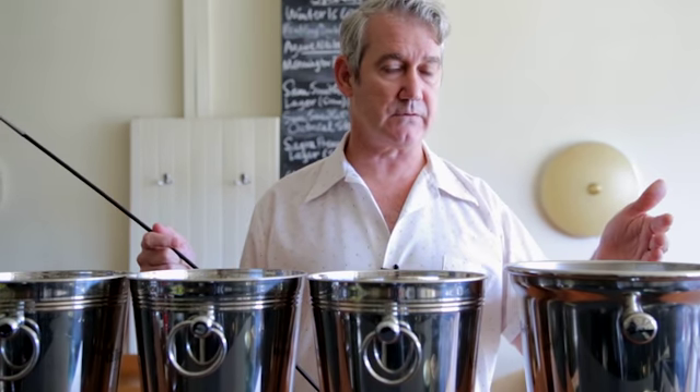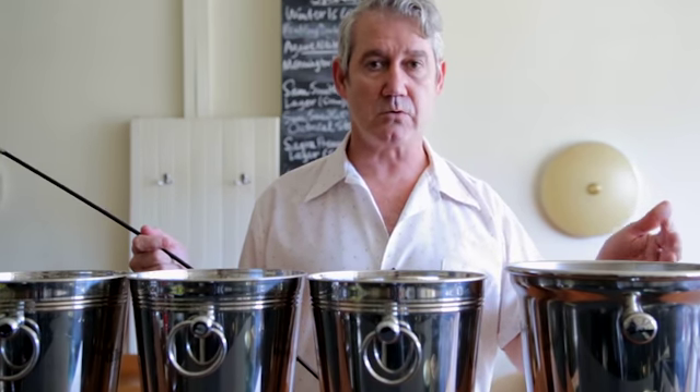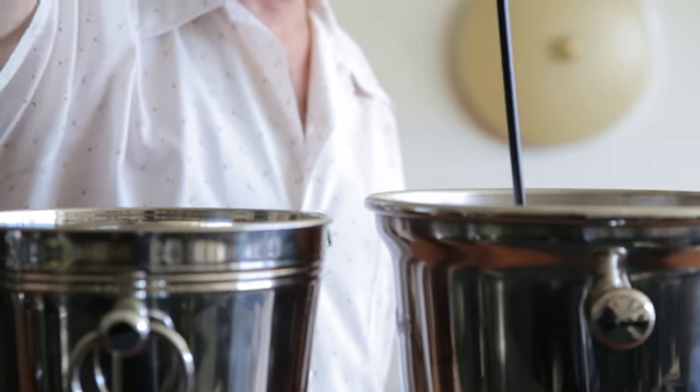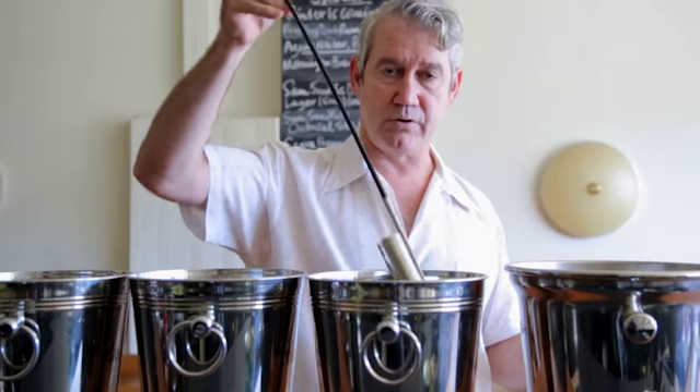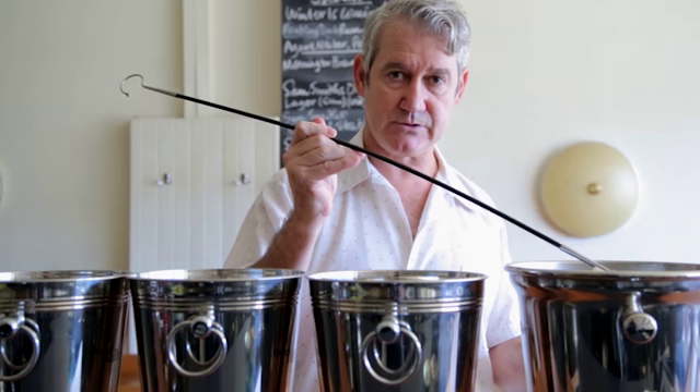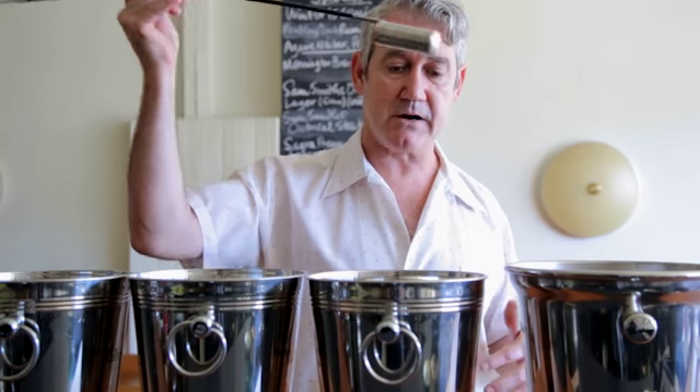The process of bottling from the Solera requires a process called running the scales, where we take wine out of the Solera and bottle it. We then replenish the Solera with the nearest approximation to its character — the next oldest barrels.